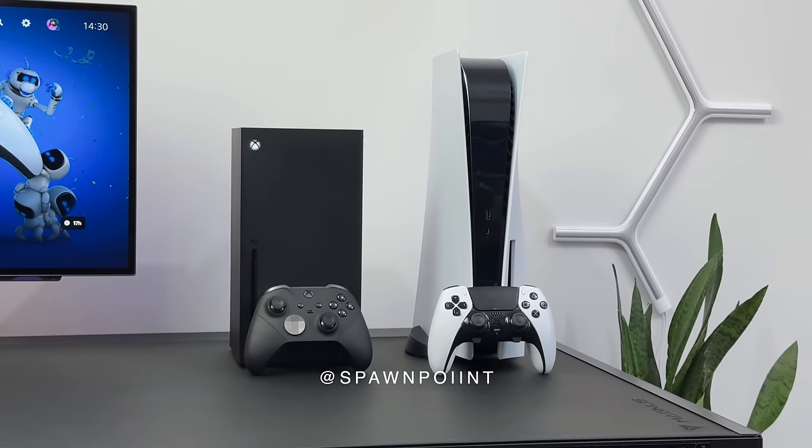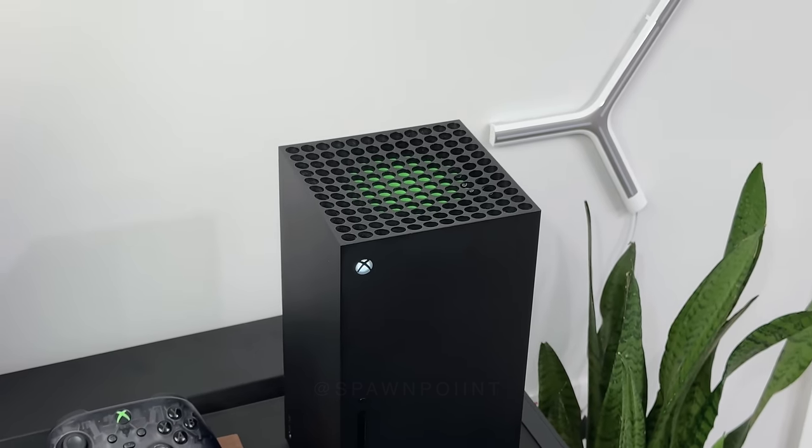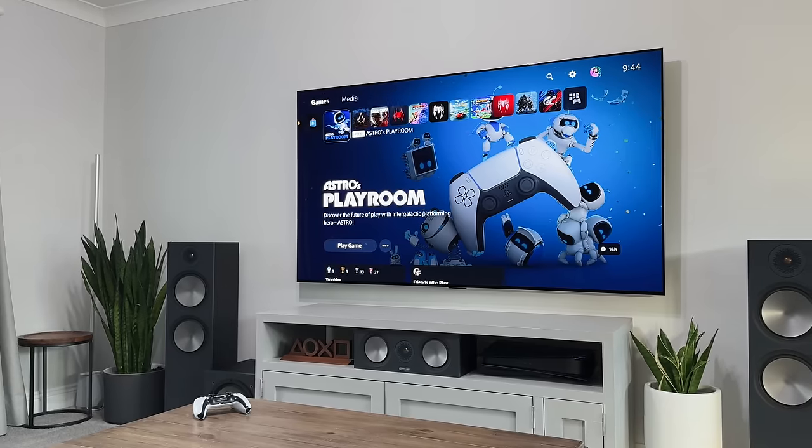Hello everyone, it's Spawn Point and today we're going to be comparing the PlayStation 5 to the Xbox Series X and S, and seeing which one is best for you and which one offers the best overall gaming experience.